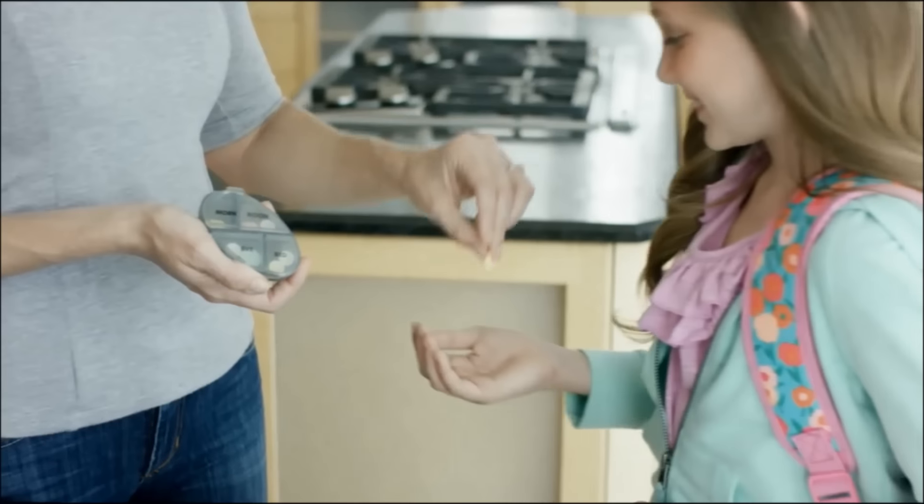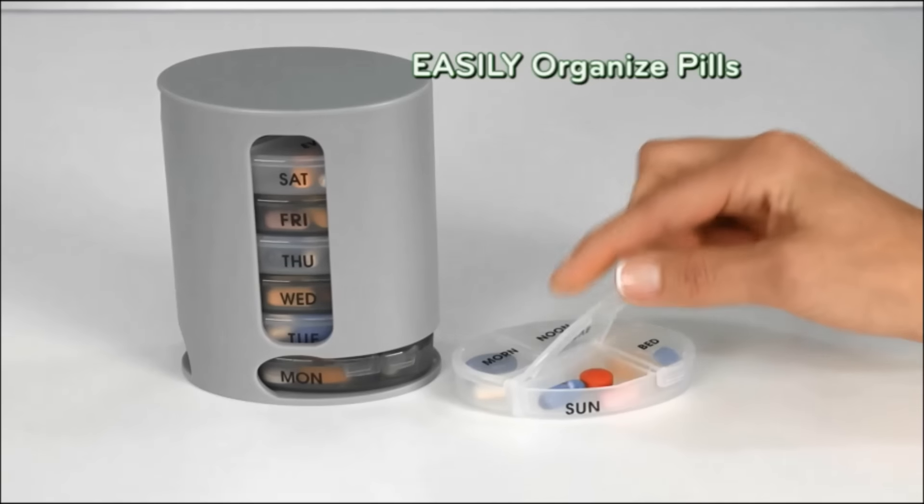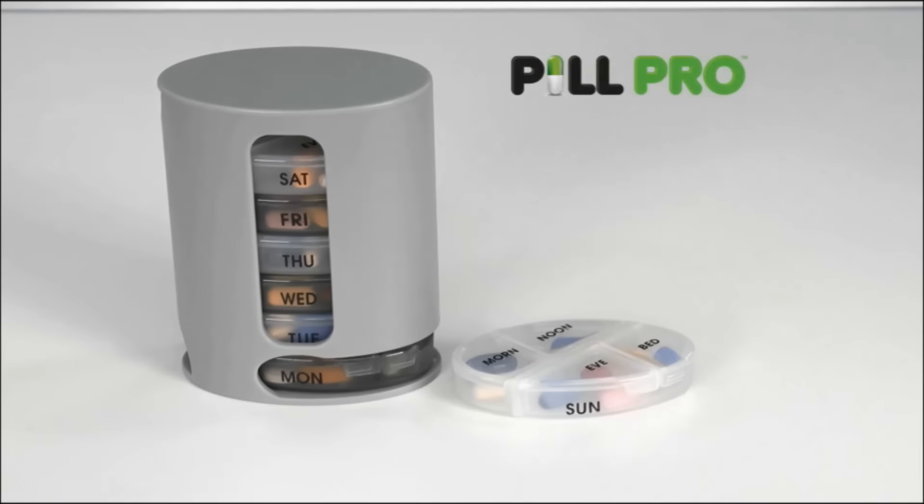Perfect for the whole family. Keeps kids' prescriptions on track. Say goodbye to disorganized pills — easily organize pills for every day of the week with PillPro.